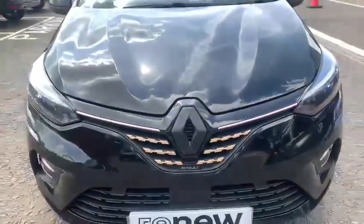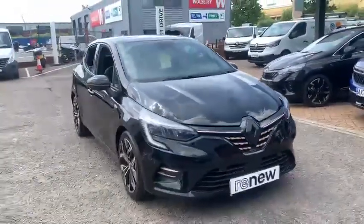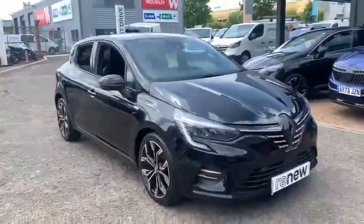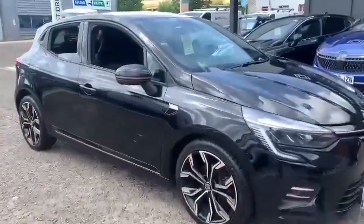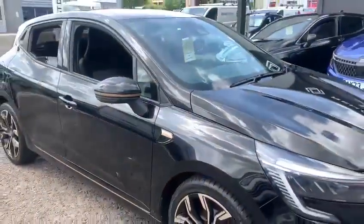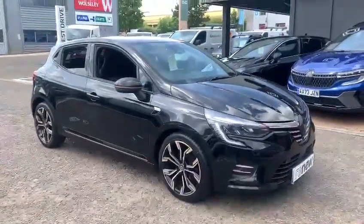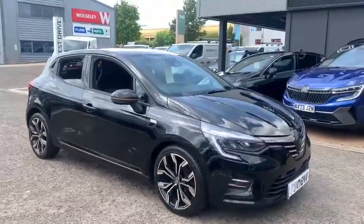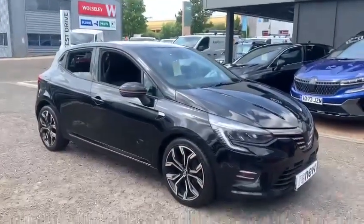Hello and welcome to John Banks Renault and Dacia here in Ipswich. So latest arrival — now we don't see these very often because not many were made. This is a 2022 Renault Clio and this, as you can tell from the badging, is the Lutetia specification. It was a limited edition they did back in 2022, kind of based on the middle spec version of the Clio just with some little optional extras which I'll tell you about.